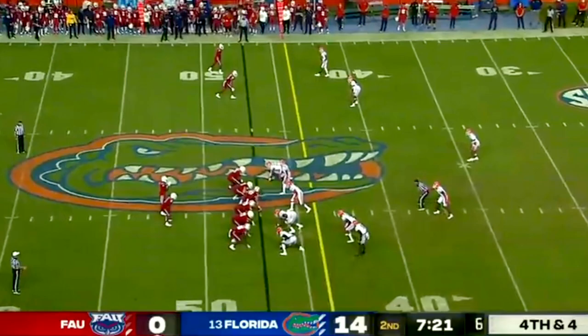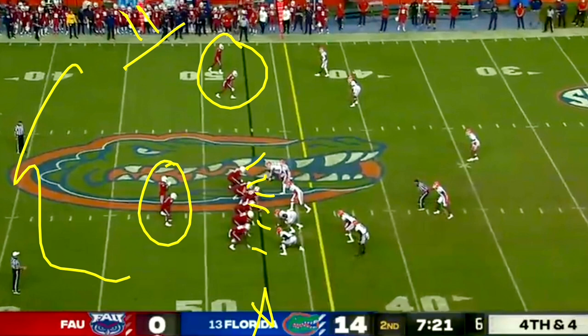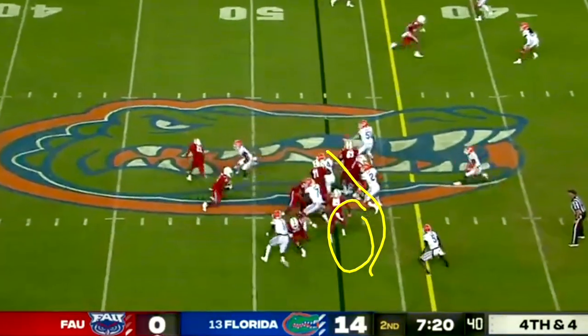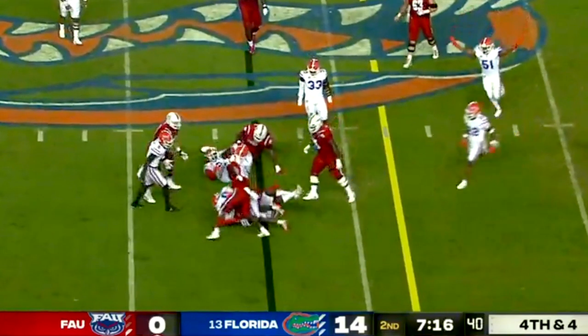Willie Taggart is the coach of FAU. On this all-important fourth and four, down 14, he puts only ten players on the field — there is no eleventh player. Florida gets the advantage of playing 11 versus 10. Florida is still hesitant to load the box, starting off a little hesitant and creeping up, but eventually gets eight guys in the box and then nine. Largely not a tough stop when you get to go 11 versus 10. Thank you, Willie Taggart.